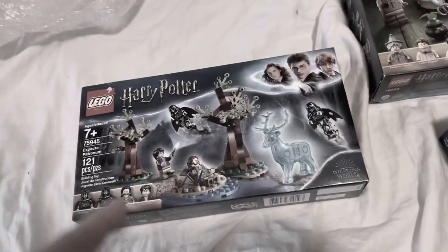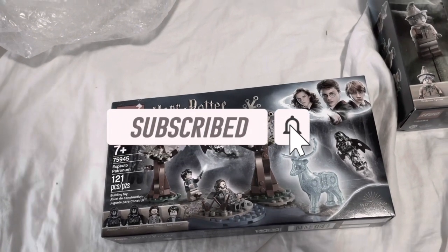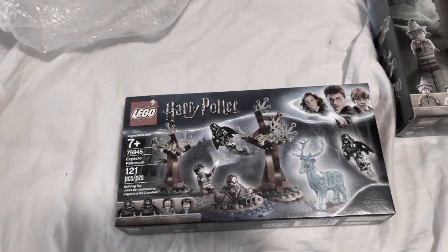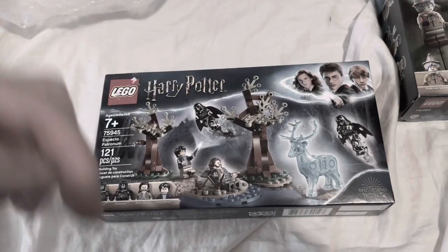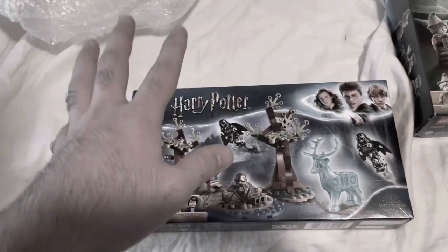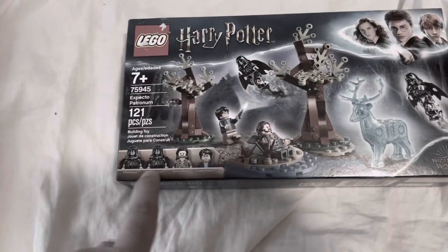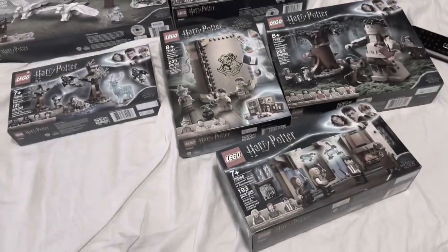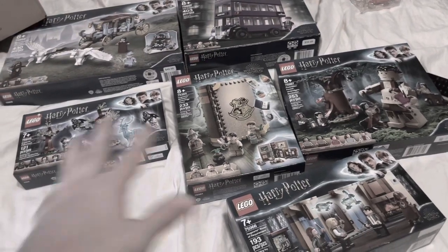I also missed out on the Aragog set — I forgot the name of it — and the Quidditch set. I've been trying to find both of them, so definitely let me know in the comments if you have them or know someone selling them. I got this set for 20 bucks, which is a really good price. It brings Sirius Black and Harry Potter together — I'm very glad for this Expecto Patronum set and I'm just happy and joyful with my haul.